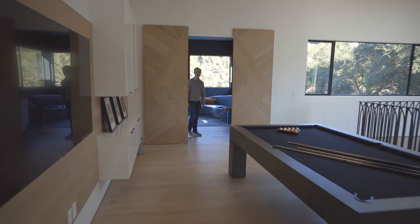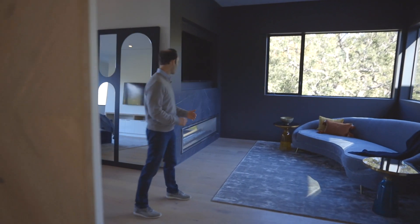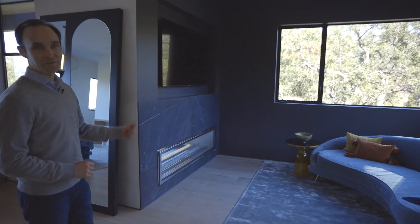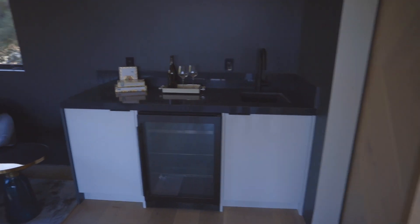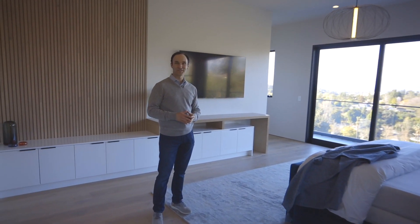Let's check out the master. Welcome to the master bedroom. It has this sweet little private lounge area with a fireplace, its own television, and a cute little wet bar. In the main master bedroom area we take advantage of these beautiful views and you can see the Santa Susana mountain range.